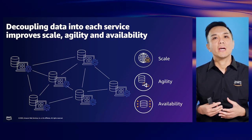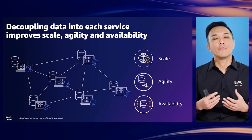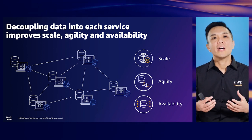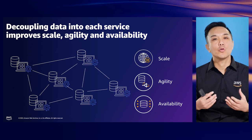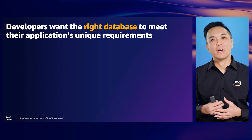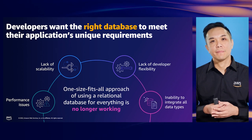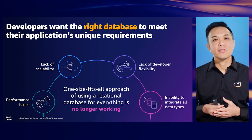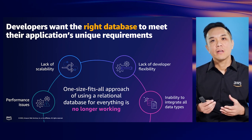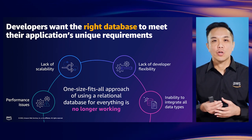A common business challenge is making apps more available. By decoupling our databases, we increase overall availability since we no longer have a monolithic database serving as a single point of contention for events such as code deployments, upgrades, or patches. Now that we understand the advantages of decoupling our data tier, why would we consider purpose-built databases? Our developers want the right database to meet the needs of modern applications, and frankly, the one-size-fits-all approach of using a relational database for everything no longer works.